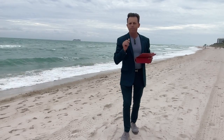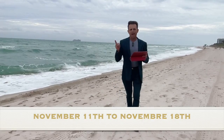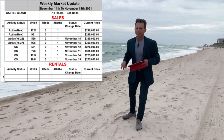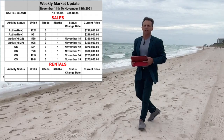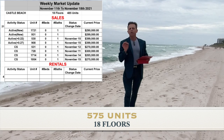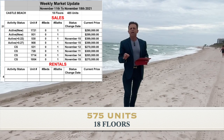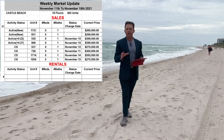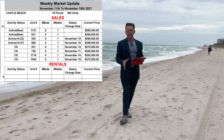So what's happened this week? We have the week of November 11th until 18th. Like you can see here on the sheet, we are here in the Castle Beach, 18th floor, at 5445 Collins. There are 575 units total in the building and there are 21 units for sale in the building this week.